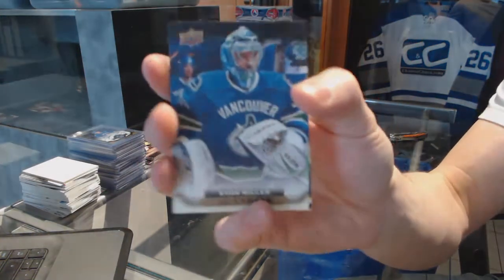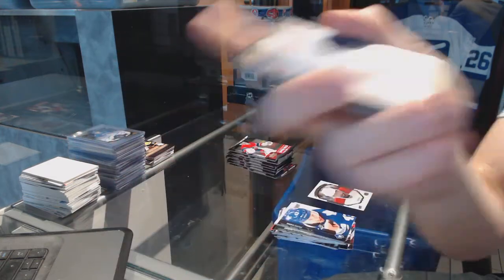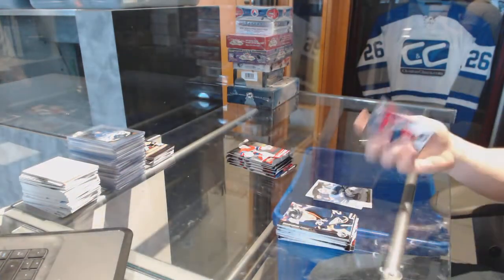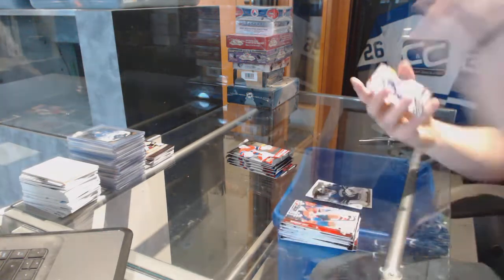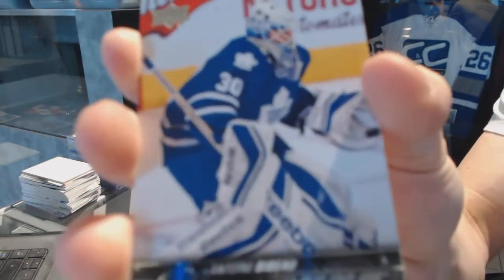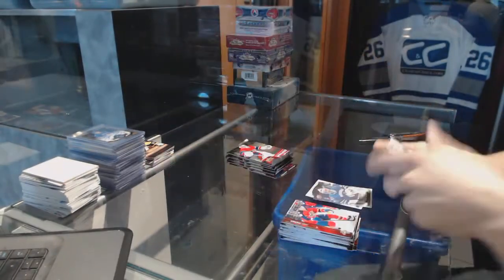Canvas for the Vancouver Canucks, Ryan Miller. Young Guns for the Toronto Maple Leafs, Antoine Bebo.